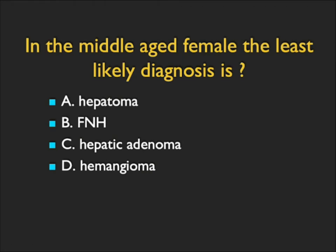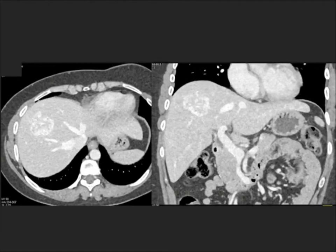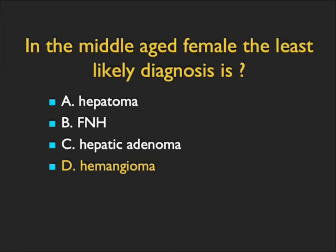This is a middle-aged female, and this was an incidental finding. What's the best diagnosis, or first, what's the least likely diagnosis? You see a vascular lesion, and it's vascular throughout. Could this be a hepatoma? Possible, but the patient doesn't have a cirrhotic liver. FNH is usually more homogeneous, often with a central scar. Hepatic adenoma is a good thought. Vascular lesions with variable enhancement are also a possibility — all three are indeed possible. This is not a hemangioma. Hemangiomas have peripheral enhancement with peripheral-to-central fill-in, so the one thing this is not is hemangioma. This ended up being a hepatic adenoma.